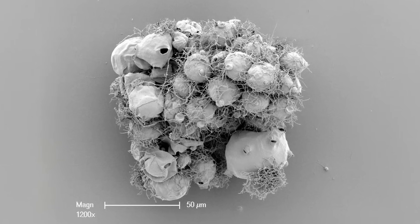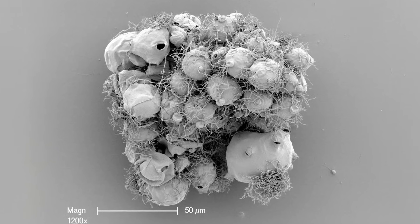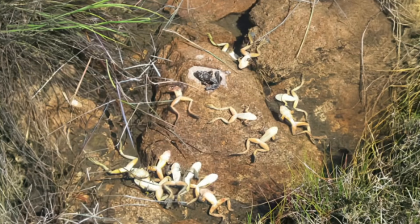Chytrid fungus is the single largest driver of extinction in the amphibian world. Unfortunately, we see chytrid on almost every continent where amphibians exist, and it's already responsible for more than 90 amphibian extinctions. With another 500 amphibian species threatened, we have to act quickly to find solutions to save amphibians today.